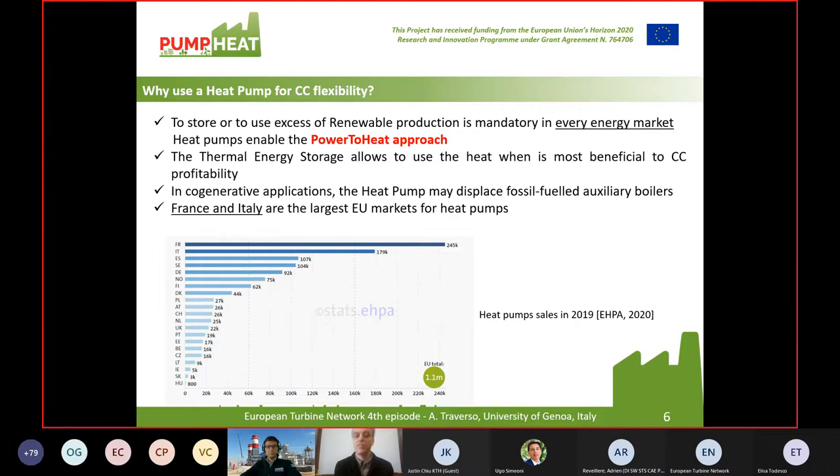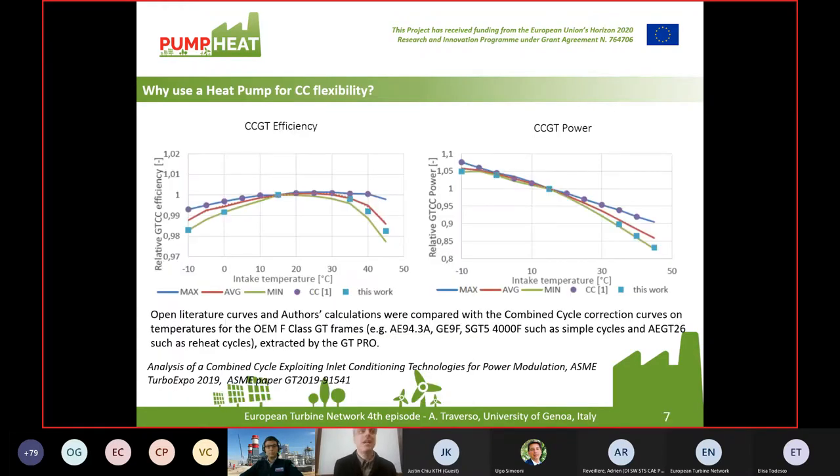One interesting observation is that France and Italy are the largest European markets for heat pumps. These two countries can have an already established market that can be very interested in considering the use of heat pumps in combined cycle for power generation. And then, after the market consideration, a technical consideration.